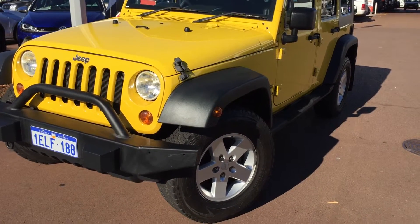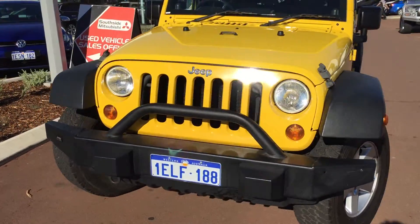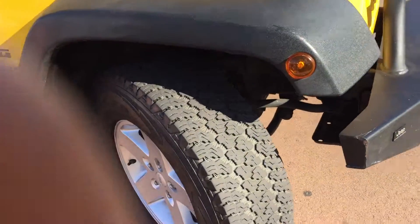I'll show you around the car. As you can see on the car, it's got nice alloy wheels, yellow colour with a black combination, black bumper fitted on the car. Look at the nice front look — paintwork is pretty neat, and as you can see it's pretty much new tyres.